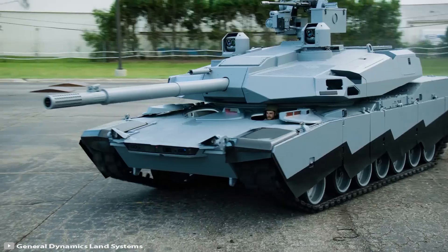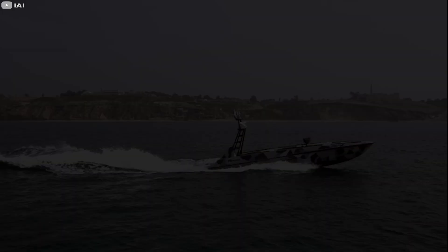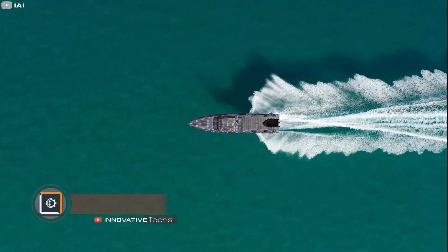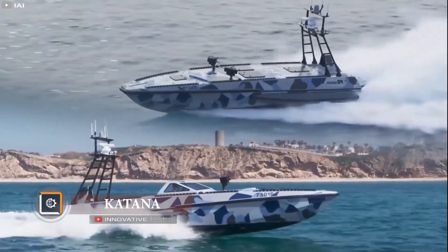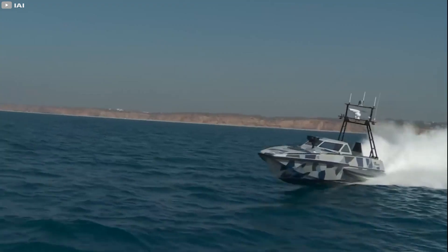The machine is equipped with a hybrid engine which reduces fuel consumption by almost half. Now let's take a look into the world of water technologies, where unmanned technologies are also continuing to evolve.